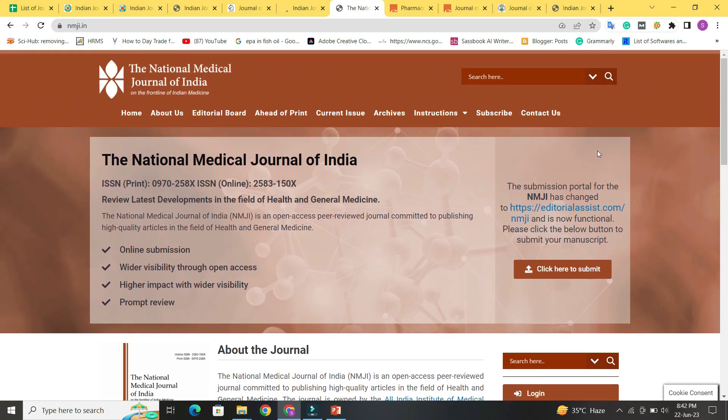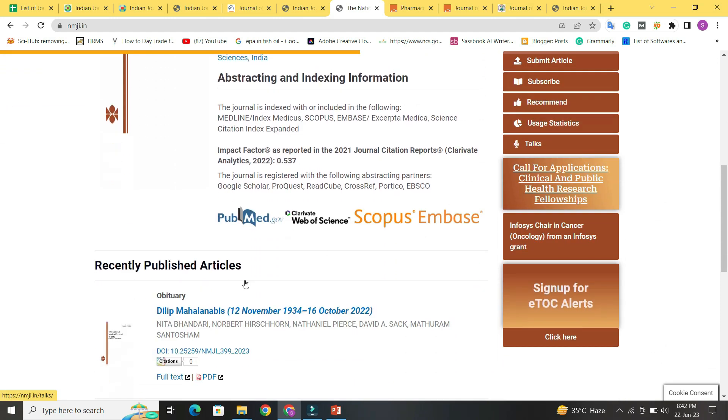The National Medical Journal of India is indexed in PubMed, Web of Science, and Scopus — you can verify this on the journal's website.